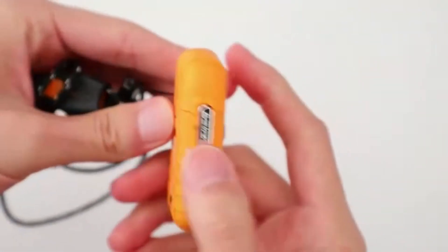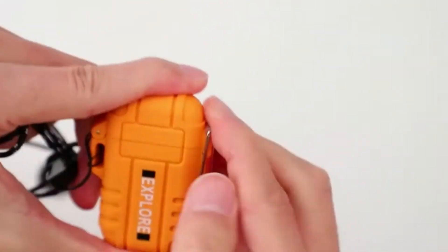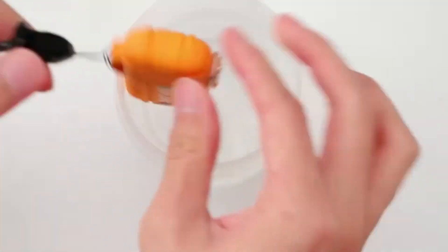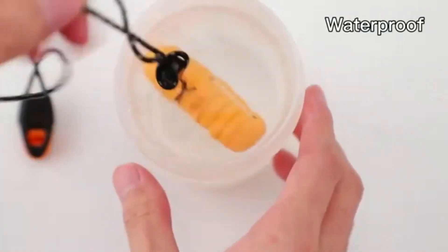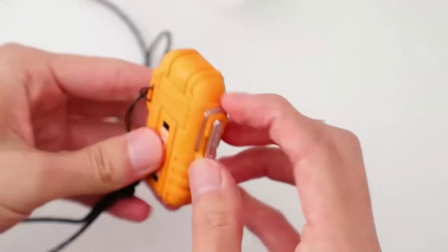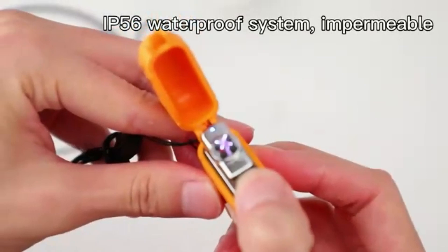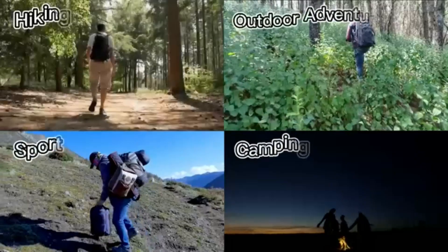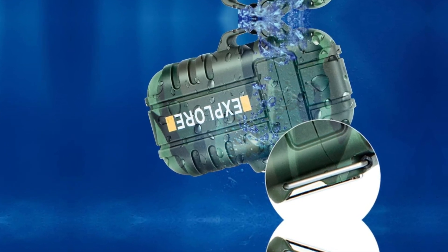At number 2, the LC Fun Waterproof Lighter. The LC Fun Waterproof Lighter is the ultimate outdoor tool for adventurers, campers, and survivalists. This compact, durable lighter is designed to withstand the elements, providing reliable performance no matter where you are. Whether you're hiking, camping, or preparing for emergencies, the LC Fun Waterproof Lighter is built to keep you prepared with its windproof and waterproof features. Key features: Waterproof Design — the LC Fun Lighter is encased in a rubberized, waterproof shell with a secure locking cover that keeps water out, ensuring reliable ignition even in wet or rainy conditions.